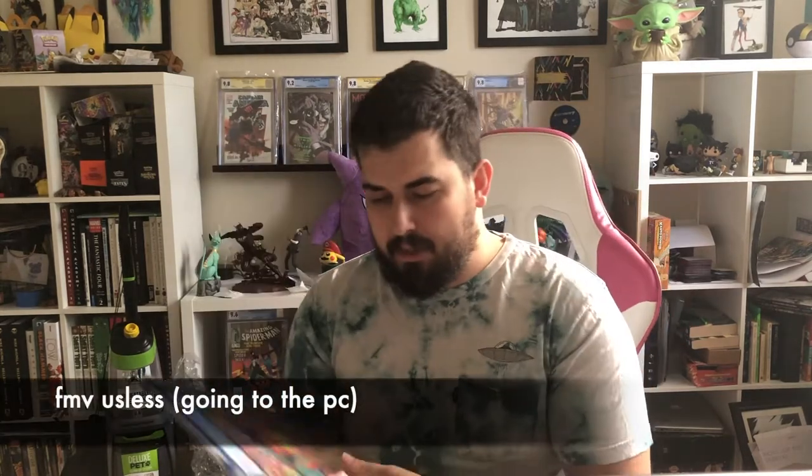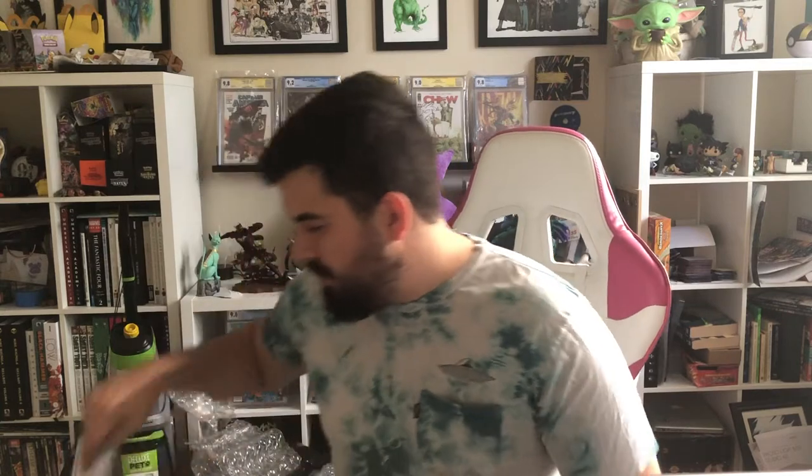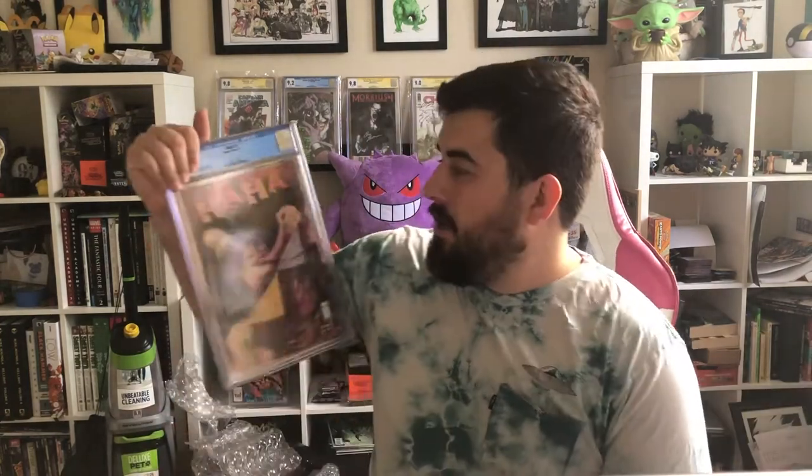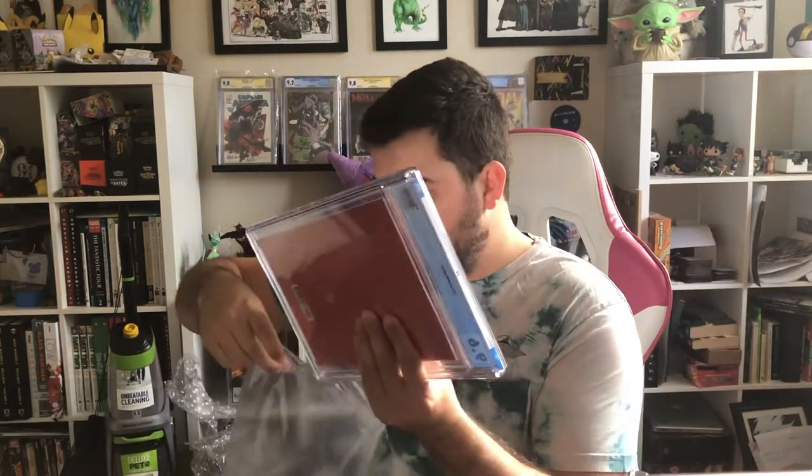Ha Ha number one, the B cover — I was hoping for a 9.8 but this one got a 9.6, so it's going to my PC collection. I don't really mind having a 9.6 on my PC. Another Ha Ha number one — hoping for a 9.8, we got a 9.8. Another Ha Ha number one — 9.6, also going to be my PC book. I do have even more Ha Ha's to send; that will be happening one day. With turnaround times and CGC costs, gotta send them in slowly. Batman 106 — this is the first appearance of Eric O'Malley in cameo. I'm a big fan of Tynion's run and wanted to get this slabbed. We got the 9.8. Also this cover is just amazing — I really love Jorge Jimenez; his art is so cool.